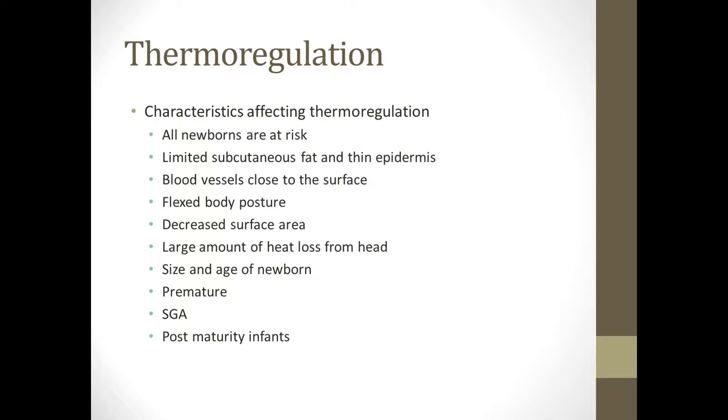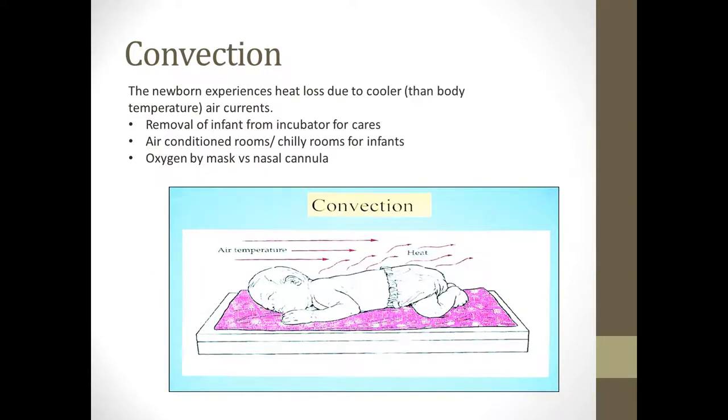For all babies, the goal is to maintain body temperature. There are four ways they lose heat. Convection is when the baby loses heat because of cooler air currents. If you have a baby in an air-conditioned room without being swaddled, they'll lose heat by convection. In the incubator or warmer, if you take them out to do cares, they'll lose heat by convection. An oxygen mask blowing on them can also cause heat loss by convection.